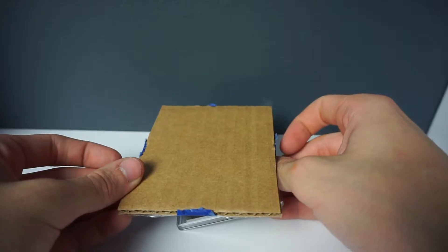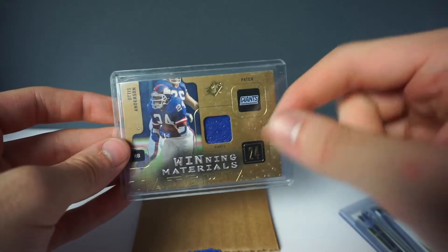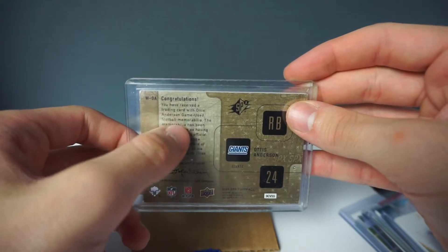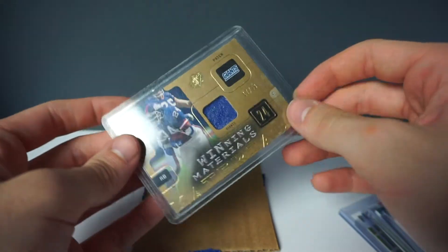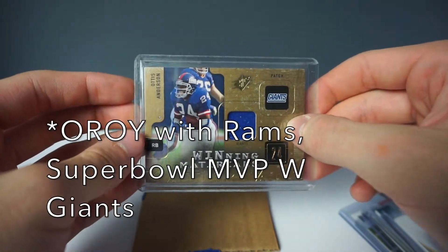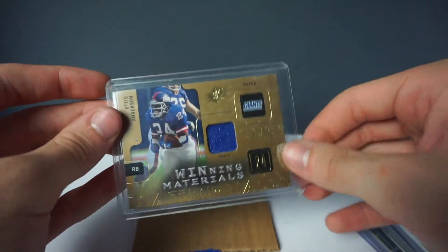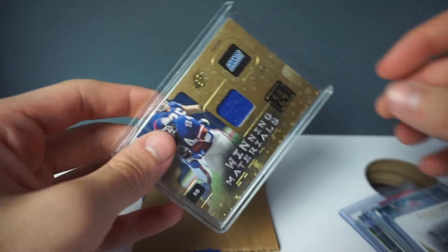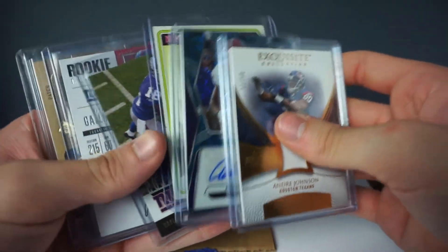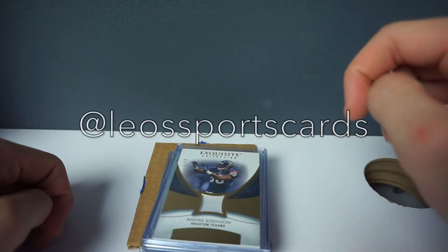Our last card of the eBay openings is an Otis Anderson game-worn jersey card, numbered 17 out of 99 — Winning Materials. If you flip it over on the back it says you have received an official trading card with game-used memorabilia, so that's our second game-worn jersey card of the video. Otis Anderson was offensive player of the year and a pivotal part of beating the Bills in Super Bowl 25, so a great card to have as a Giants fan. I love collecting these older players and knowing the history of the Giants. Thank you so much for watching, follow me on Instagram at LeoSportsCards, and I will see you in the next one.